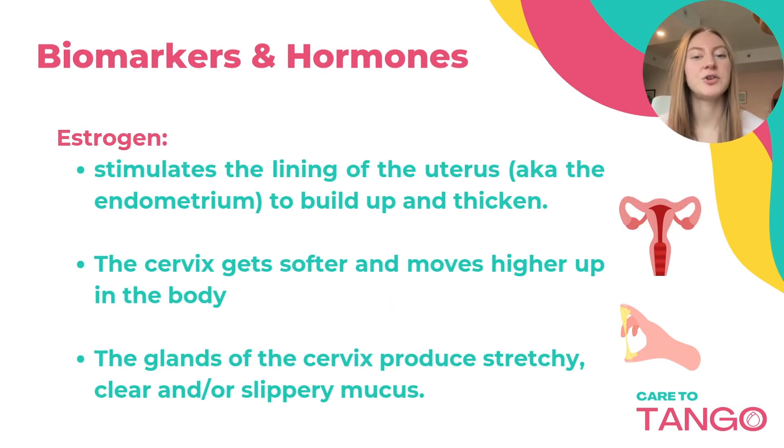Estrogen can stimulate the lining of the uterus, your endometrium, to build up and thicken. Estrogen also causes the cervix to get softer and move higher up on the body, closer to ovulation, and causes the glands of the cervix to produce stretchy, clear, or slippery mucus.